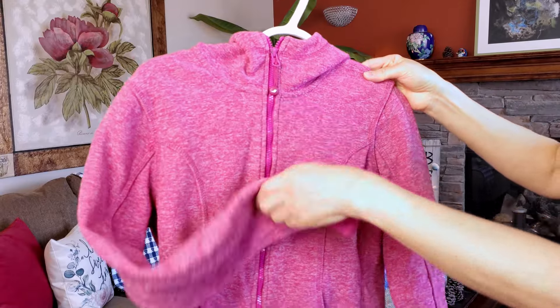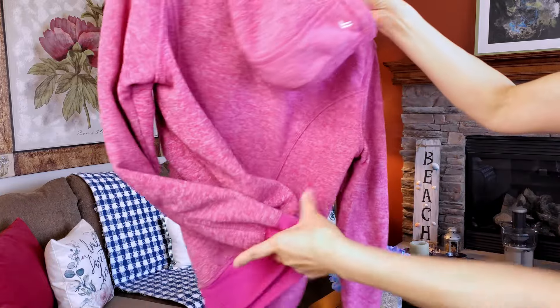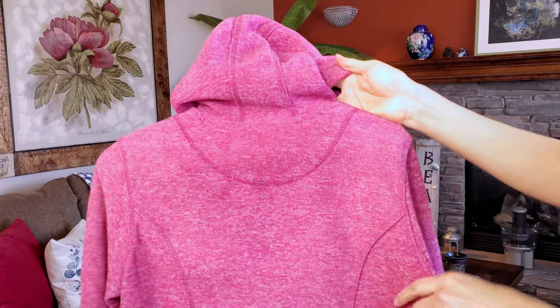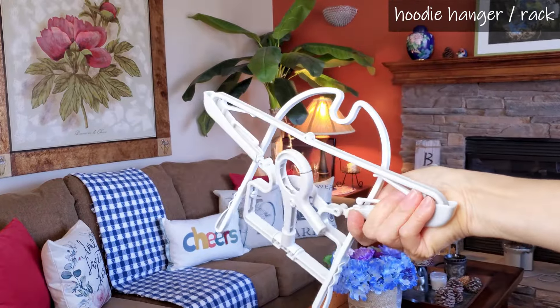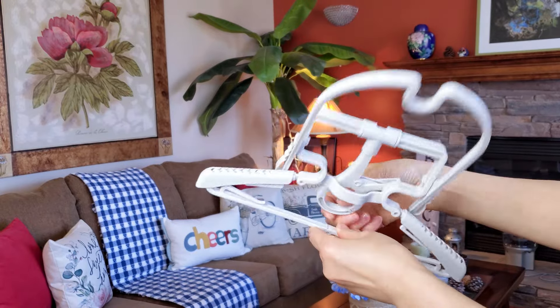When we wash and hang a hoodie, the rest of it is usually dry the next day, but I've noticed that the area under the hood remains damp. I recently came across a folding hoodie drying rack, and its clever design has completely resolved this issue.